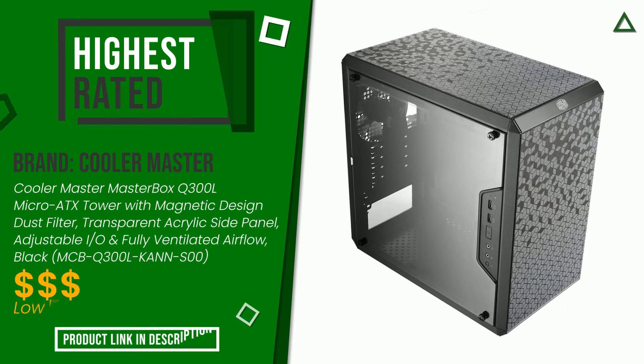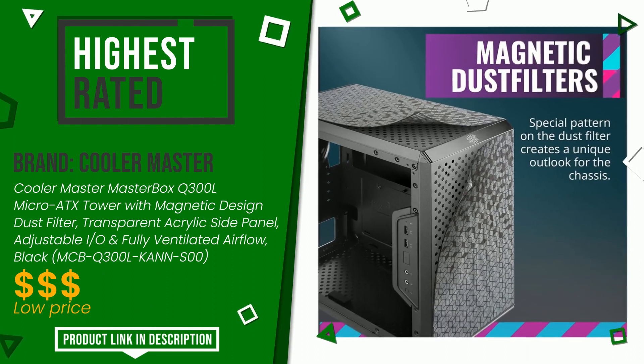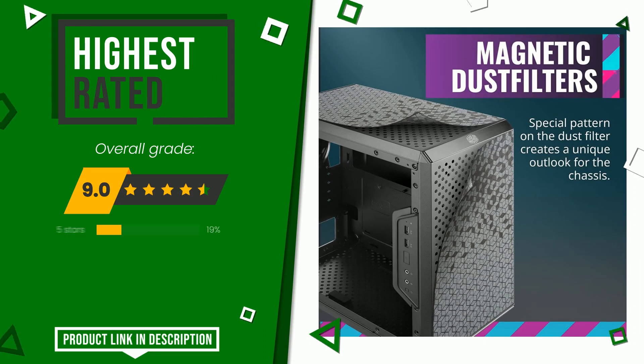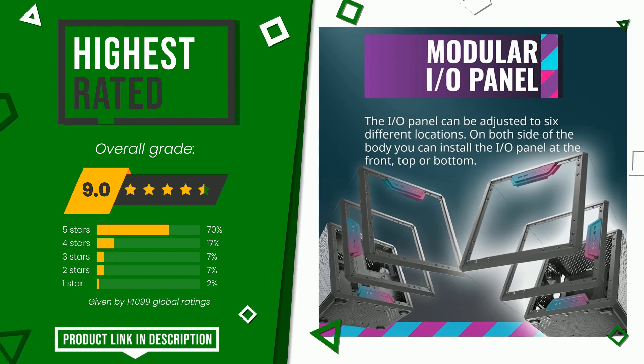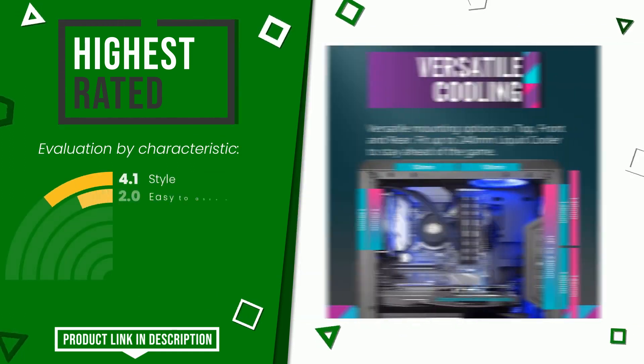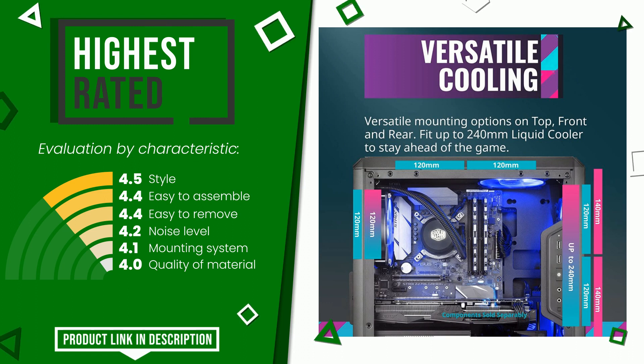Cooler Master made a product to which we gave a grade of 9 out of a total of 10 points. It is currently the highest rated, with 14,099 ratings for this category. Its qualities are style, easy to assemble, easy to remove, noise level, mounting system, and quality of material. The price of this item along with more information can be found through the link at the bottom of the video description.